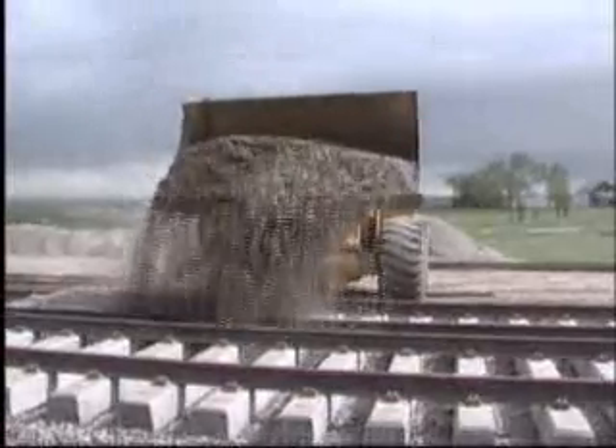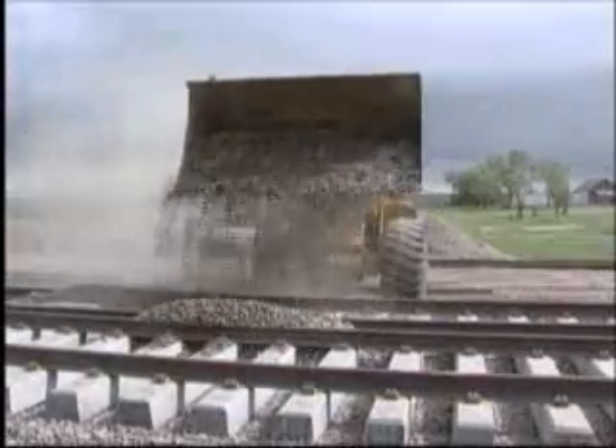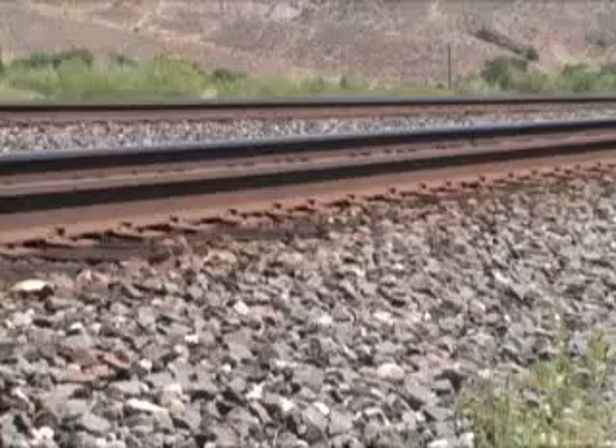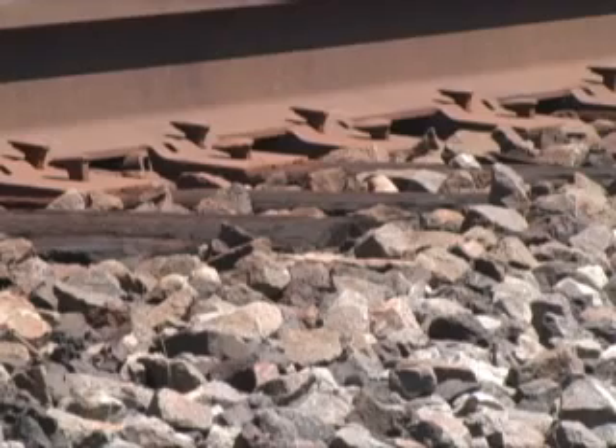Sand, clay, rocks, gravel, and other fill material make up the critical base on which workers lay the rails. The top layer of this base is gravel called ballast. This is where the ties are placed, 24 inches apart on average. This ballast must be stable, well-drained, and strong enough to disperse the incredible weight of today's freight trains.